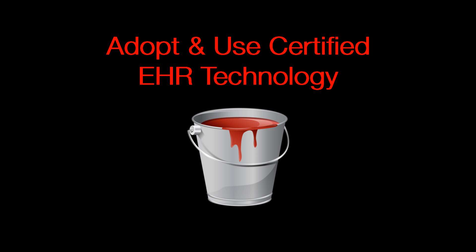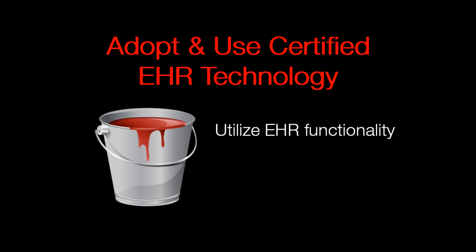The first bucket is adopt and use technology. They are simply asking you to turn something on or start using a certain type of technology.